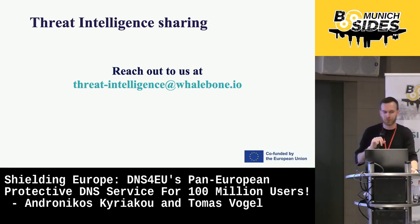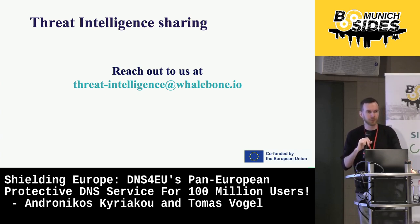So that's all from me. If you are interested in more of our work or in participating, you can reach us at threatintelligence@whalebone.io. And now back to Andronikos, who will introduce more functions of DNS for EU.